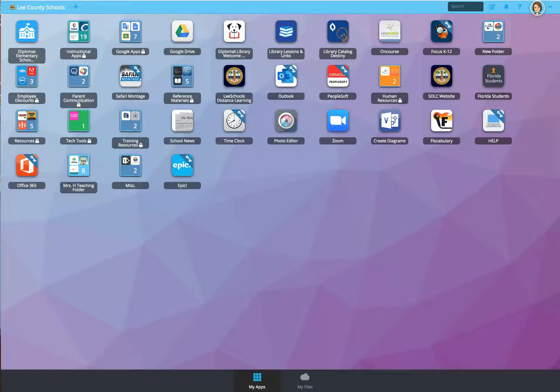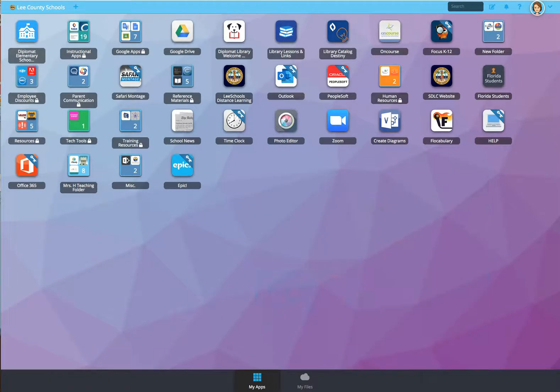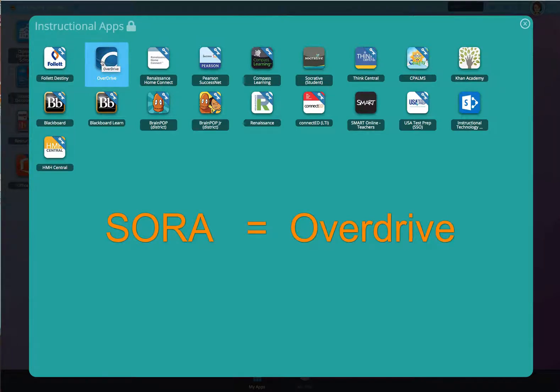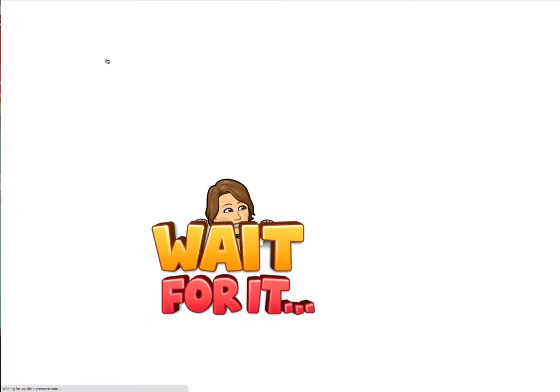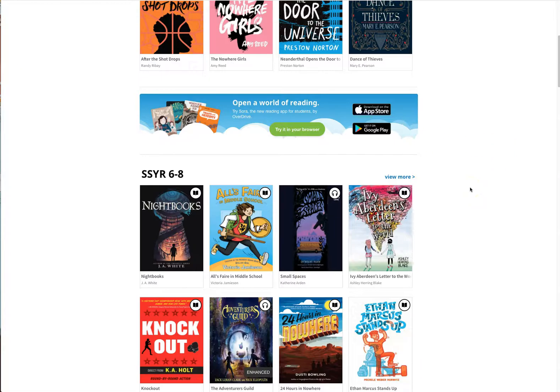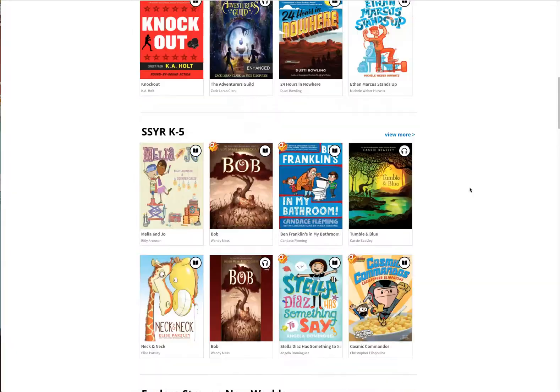We're going to explore Sora, which is an e-book library from the Lee County School District. To get there, we have to do a couple of things. You're in Launchpad, you're signed in, you can see your picture right there, and the first place you're going to go is Instructional Apps. Notice there's Follett — that's our school library catalog — but I don't see Sora here.